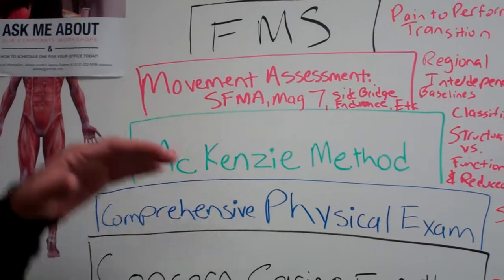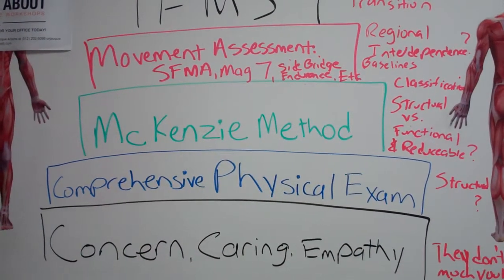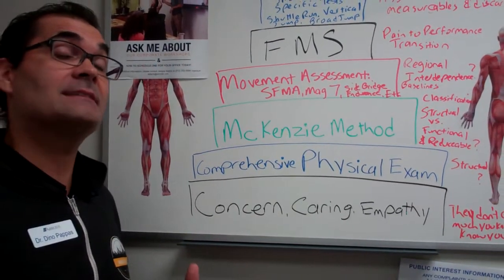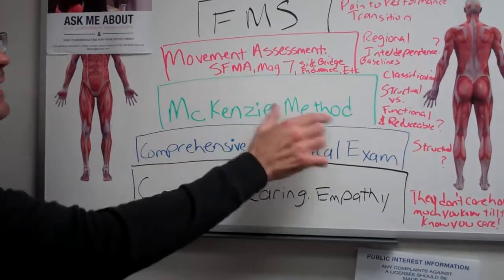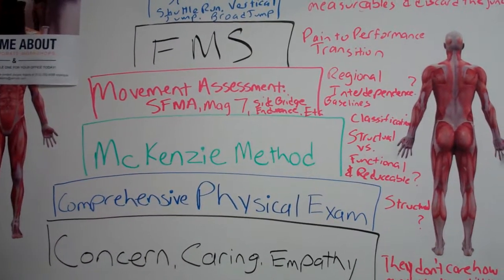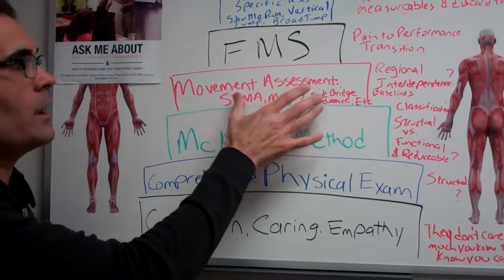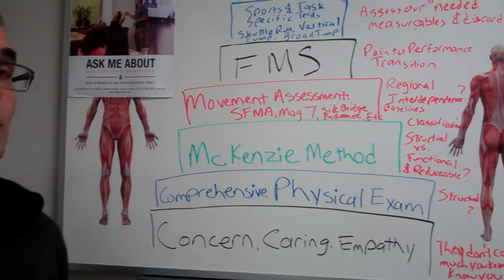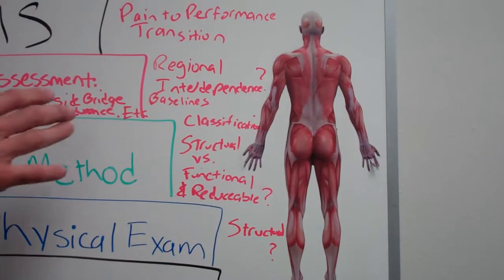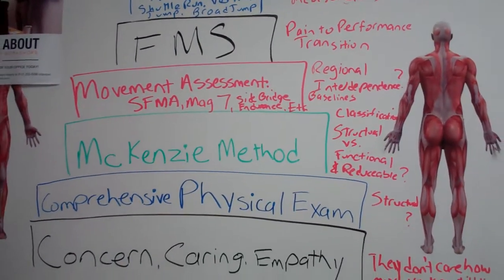Next, I move to movement assessment. Some providers place movement assessment lower on the pyramid, but I like to put the fires out and make sure the pain is gone first, because people in pain do not move the same as when they're not in pain. So: get patients out of pain, classify, then apply movement assessments. I use components of the SFMA, Craig Liebenson's MAG-7, and components of side bridge endurance, flexor endurance, and extensor endurance. I'm checking for regional interdependence and whether movement findings can alter my classification or strategies.